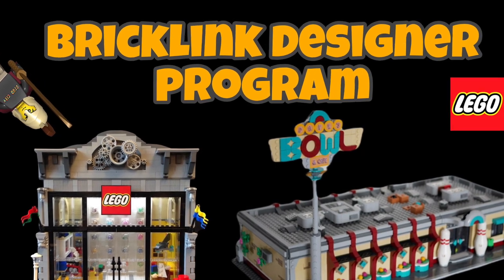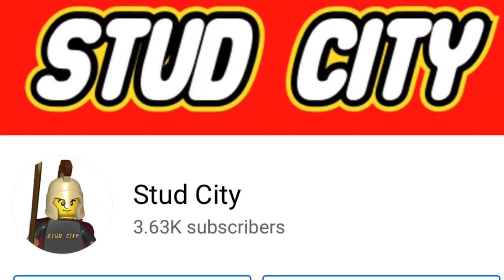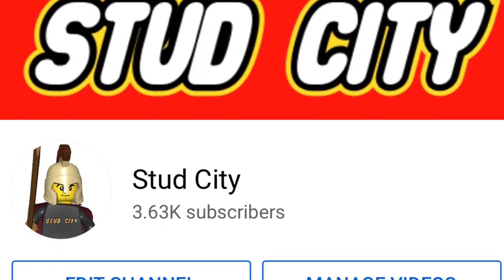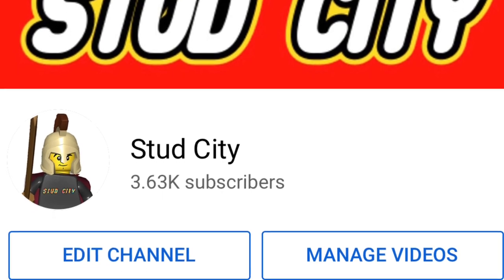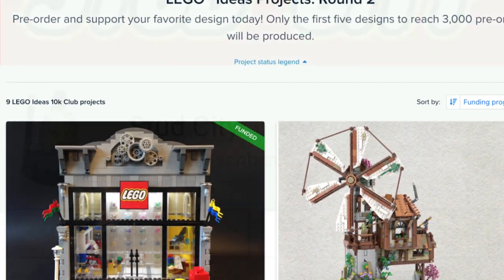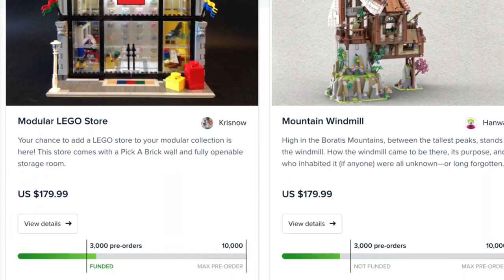BrickLink Designer Program crowdfunding part two — that's what we're discovering today. What's up everyone, Stud City here. Before we jump into today's video, do me a huge favor: smash that like button and subscribe. We're nearing 4K subscribers, which is awesome. But without further ado, let's jump straight into today's video.